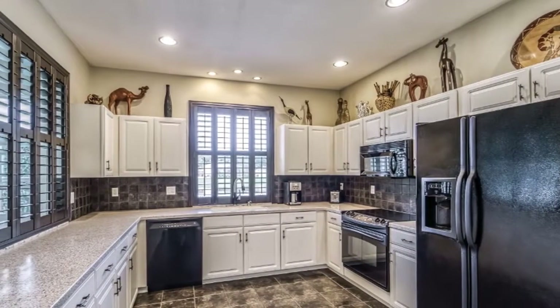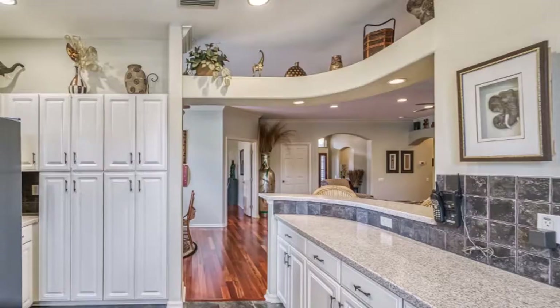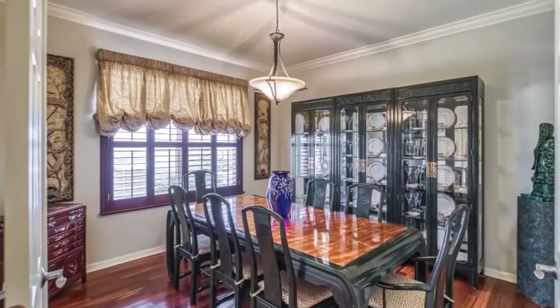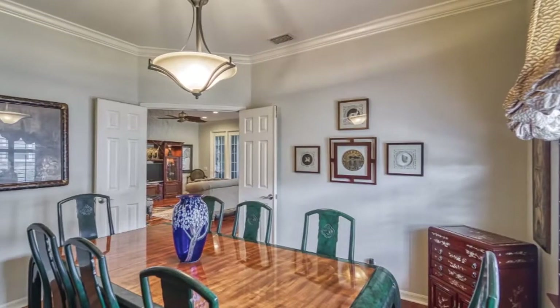The large gourmet kitchen has loads of cabinets and storage. You'll love the plentiful counter space and breakfast bar. Double doors open to a separate study that can also be used as a formal dining room.